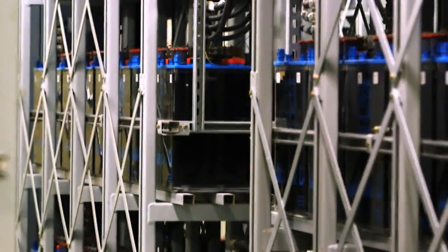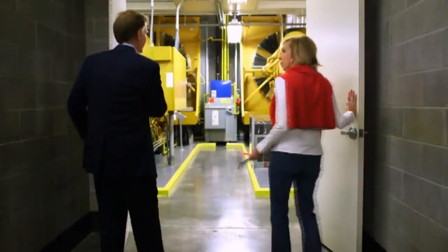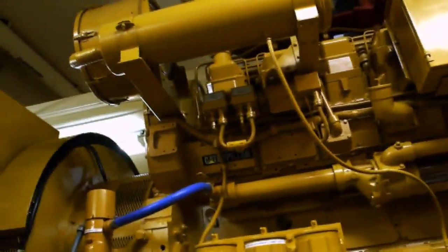All of this came in handy during Hurricane Sandy, which took out the power in this part of New Jersey, but not at UPS. As long as you've got fuel feeding the generators, you're okay. That's right. We can run for weeks.